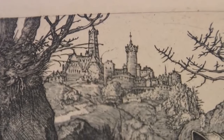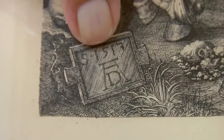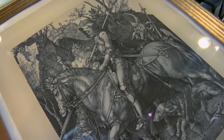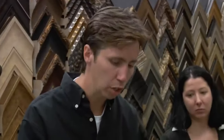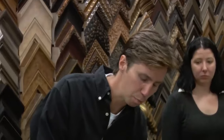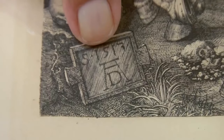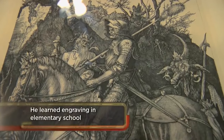Once Brett arrives to appraise the print, he notes the lines are crisp and the composition is very strong. However, he determines this is not an early impression — the laid paper isn't right and he doesn't see the burr marks left by Dürer's etching tool. Even though it's not an original early impression, it still has value anywhere from $20,000 to $50,000. The print is from the original carving and still holds significant value.